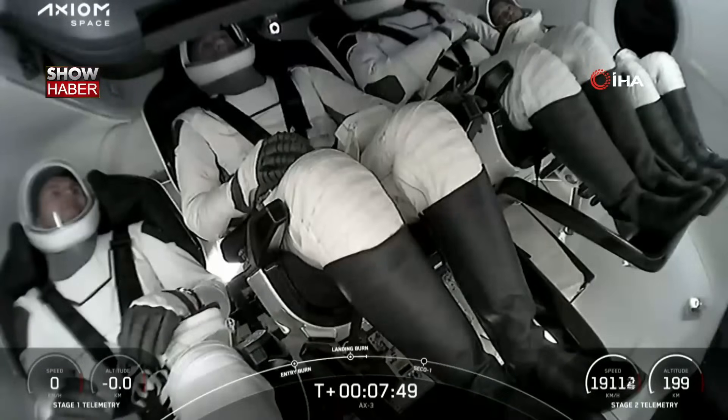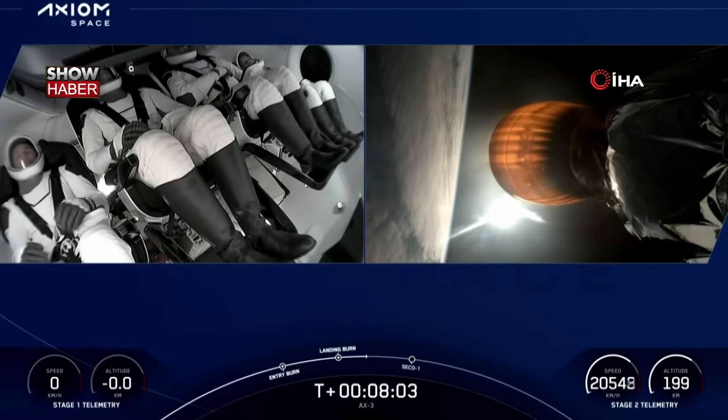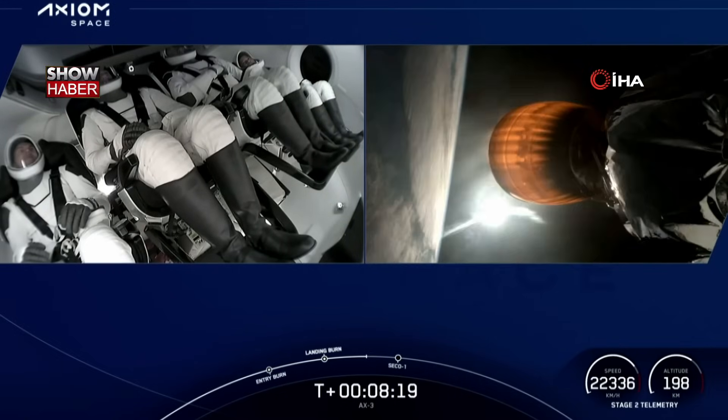Turning our attention back to the crew, our next event is second engine cutoff, or SECO, as shown at the bottom of your screen. The second stage will coast for a few minutes until Dragon is commanded to separate. There's a lot of energy here at SpaceX Mission Control. Right now the crew is experiencing about 3Gs — pretty much a rollercoaster for those thrill seekers out there.